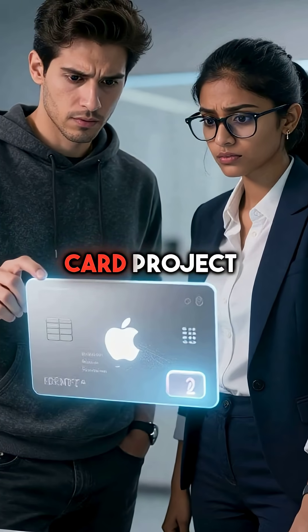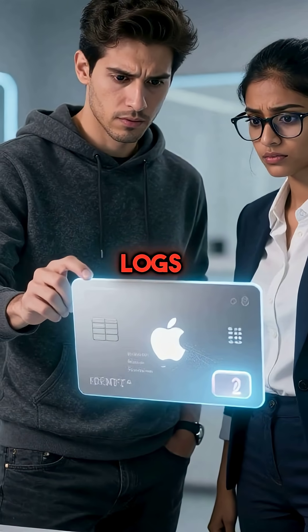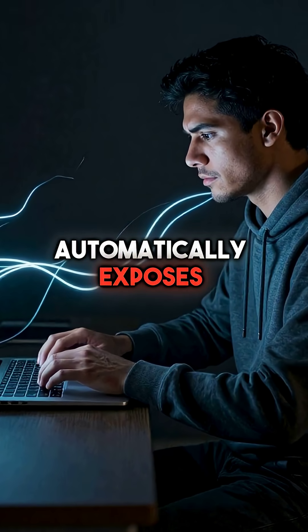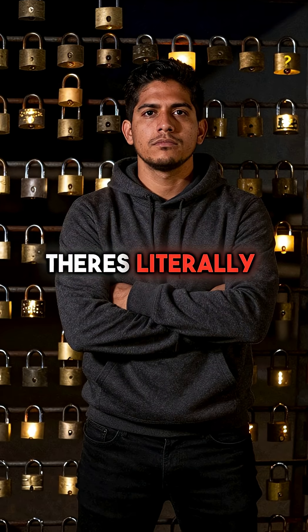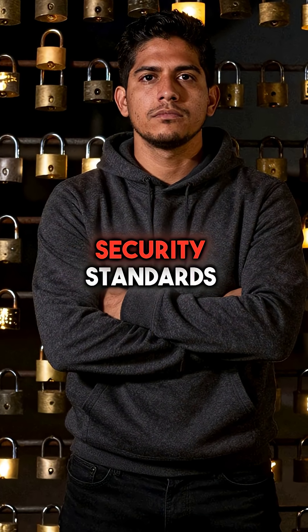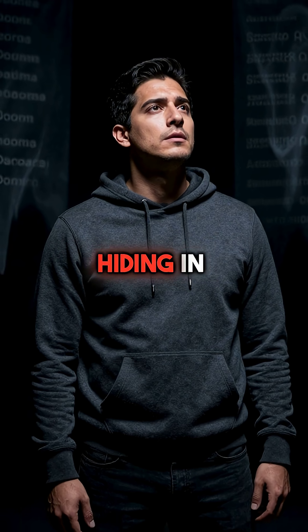The same happened with Apple's credit card project, revealed through internal development server names and CT logs. Every single certificate request automatically exposes your infrastructure to anyone who knows where to look. There's literally no way to prevent this disclosure while maintaining modern web security standards. Your company's most sensitive projects are hiding in plain sight.